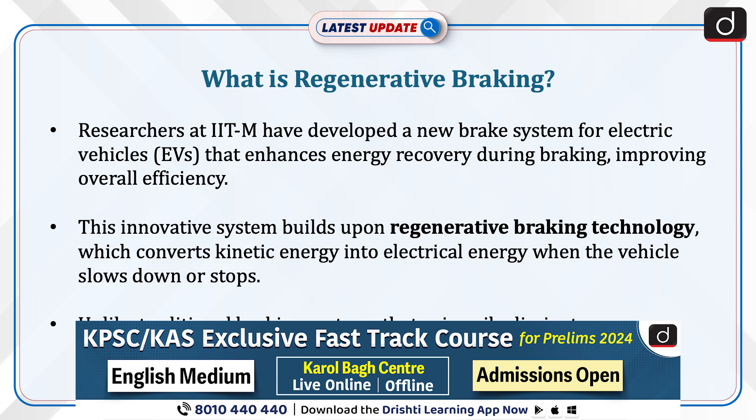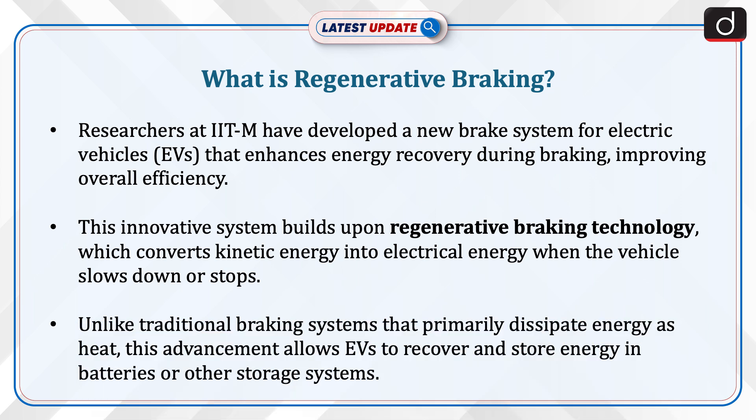Researchers at IITM have developed a new brake system for electric vehicles that enhances energy recovery during braking, improving overall efficiency. This innovative system builds upon regenerative braking technology, which converts kinetic energy into electrical energy when the vehicle slows down or stops.